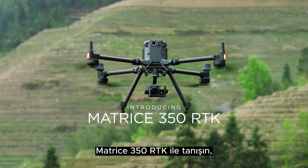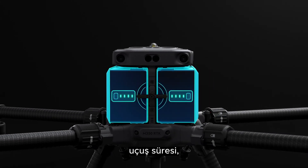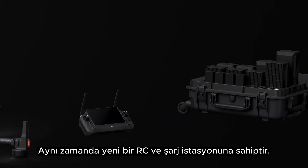Introducing the Matrice 350 RTK, which offers powerful waterproof performance, transmission, flight time, obstacle avoidance, night vision, and a multi-payload capability. It also features a new RC and charging station.